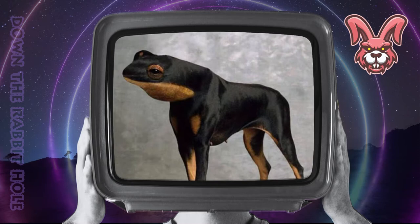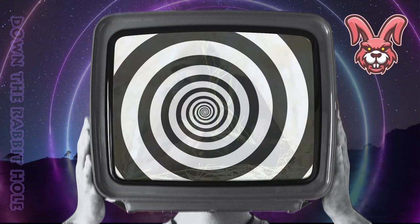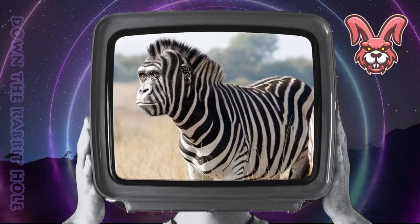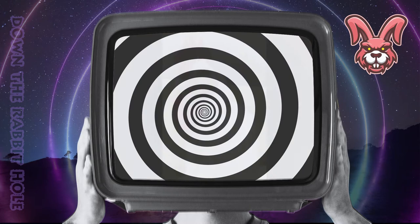Next up we have the zebra, crossed with a gorilla. And at number 25, we have the remarkable zebrilla. Next up we have the cat, crossed with a chicken. And at number 24, we have the curious catkin.